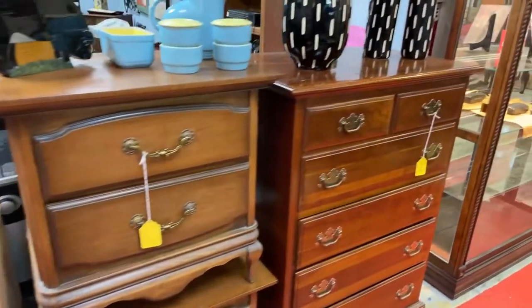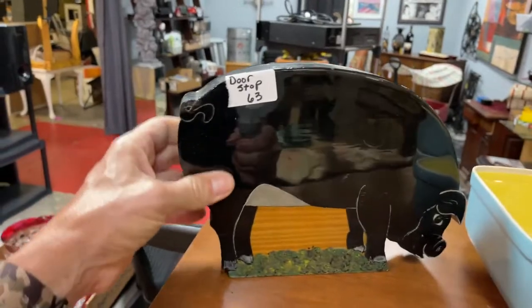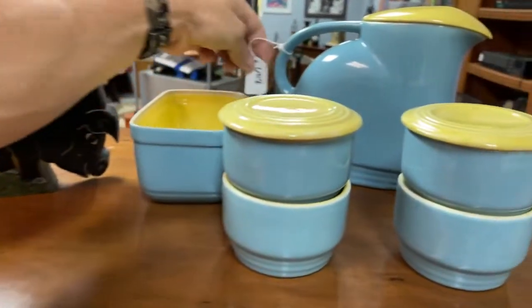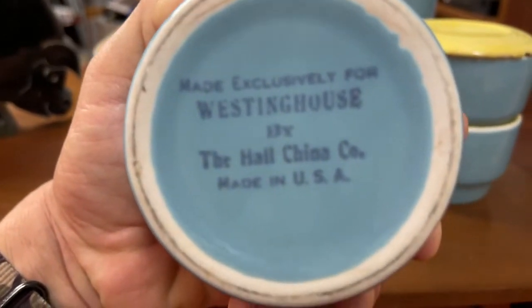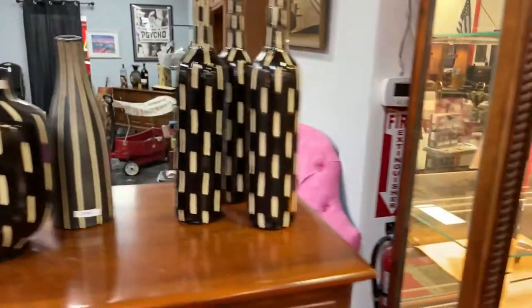We've got bedroom sets, dressers, really nice doorstop. Little pig. Right here we've got the really cool — what are these? Westinghouse! Check it out. How long has it been since you've heard Westinghouse? Look at those beauties right here. We're going to bring it on down.